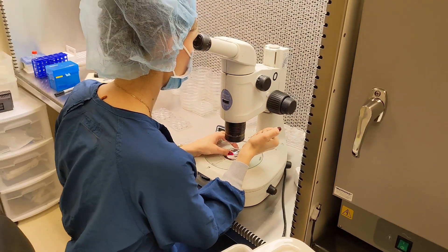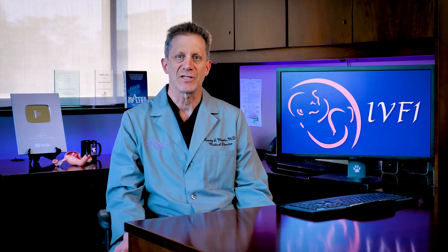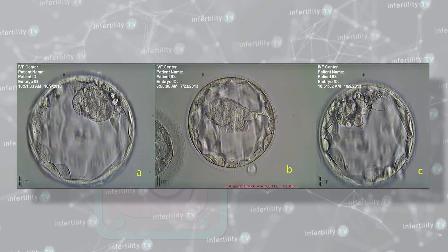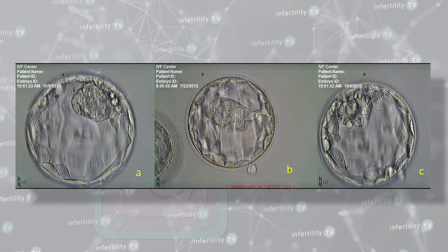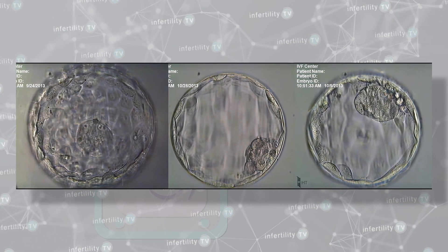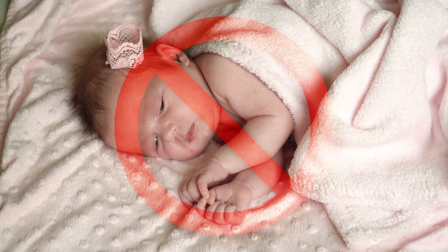Traditionally, embryologists assess embryos under a microscope, looking for specific qualities that may indicate higher chances of successful implantation. You have almost certainly heard about IVF grading of embryos. Unfortunately, grading systems have a very limited ability to identify embryos that are not capable of producing a live birth.